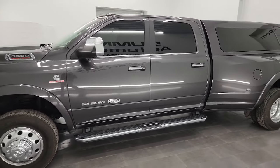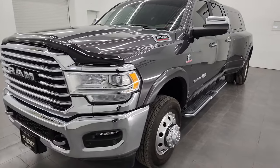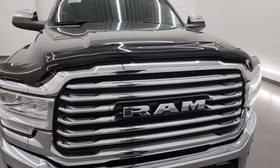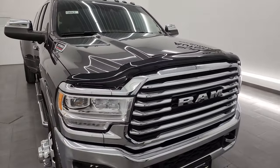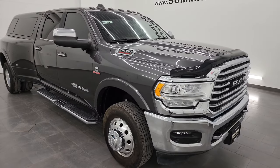This 2021 Ram 3500 has the 6.7 liter high output Cummins diesel engine. It's paired up with the Aisin heavy-duty six-speed automatic transmission, puts out 420 horsepower and 1,075 foot-pounds of torque.